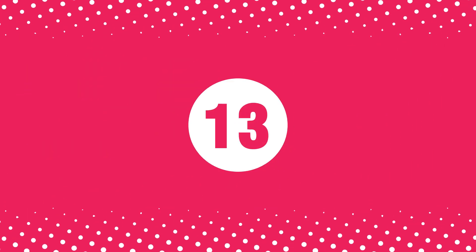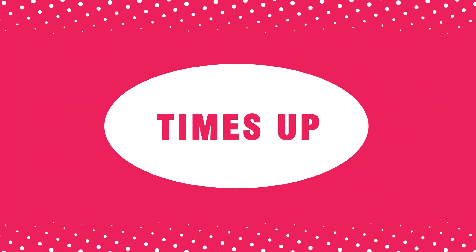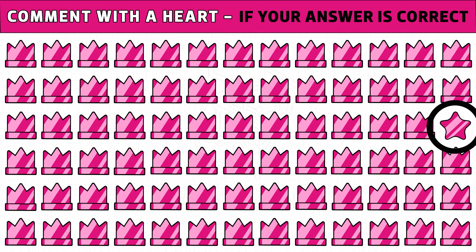Puzzle number thirteen. Guess the odd emoji one out. You get 20 seconds to find the different one. Let's go. Time's up. Are you ready to check the answer? The star emoji instead of crown is the odd one. Please like and share this video.